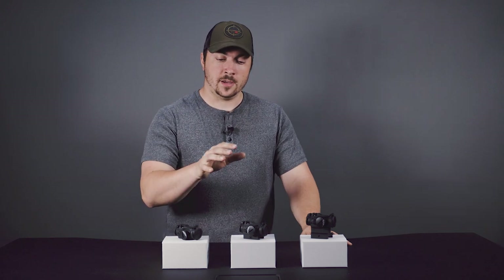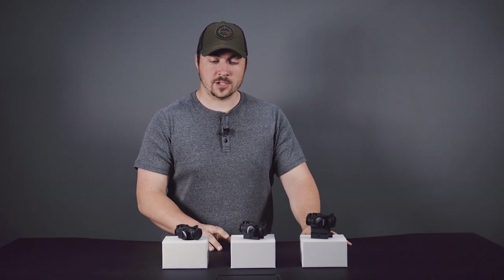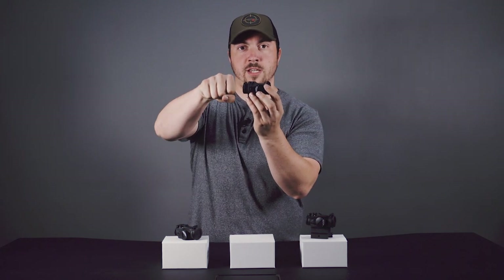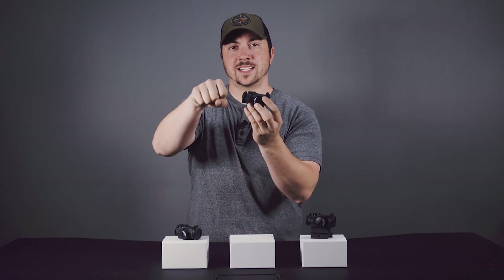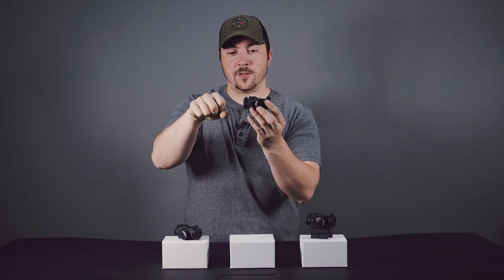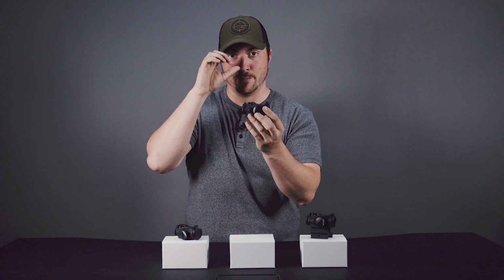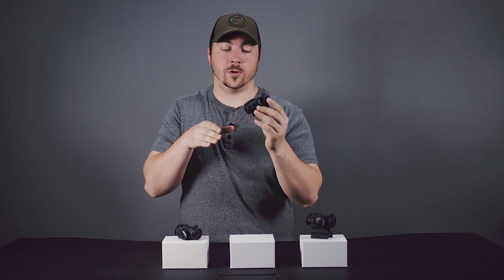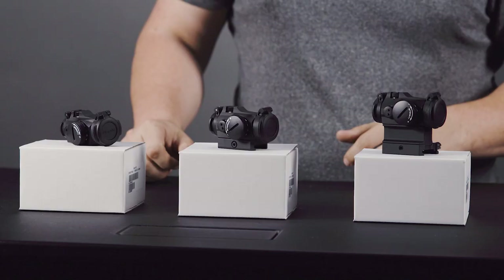As far as the settings go, it has four night vision settings, which will only really work if you pair it up with a PVS-14 right behind it or a similar optic mounted to the rifle itself. I find it very difficult to use a head-mounted night vision device while trying to look through the dot — it's a little awkward. It also has eight daytime running settings, so there's plenty there.